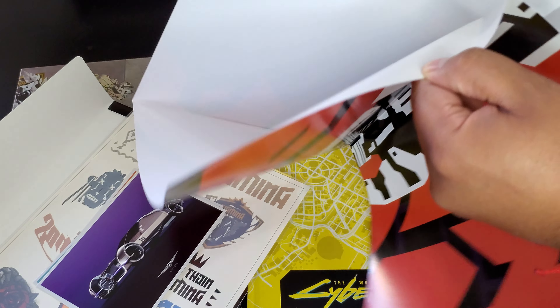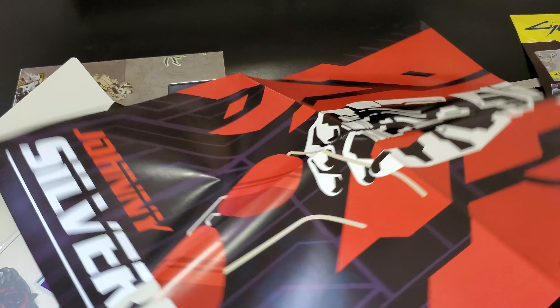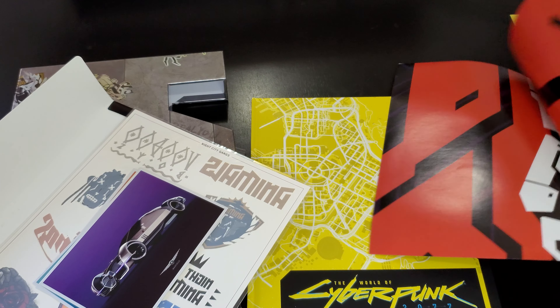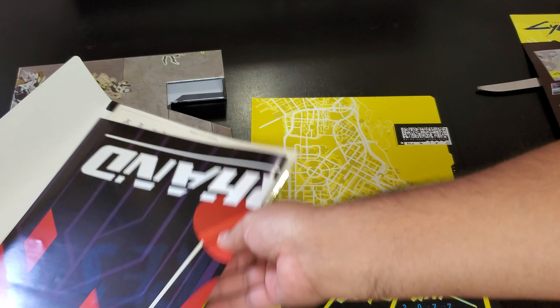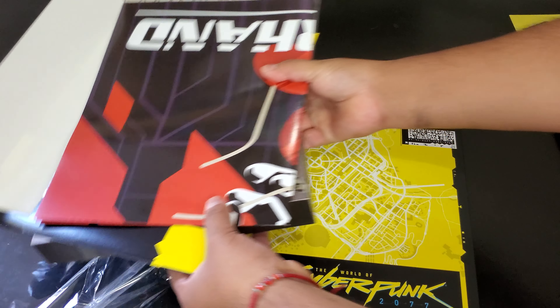Let's open that poster — it's a one-sided poster. There it is: Johnny Silverhand. Very cool poster.